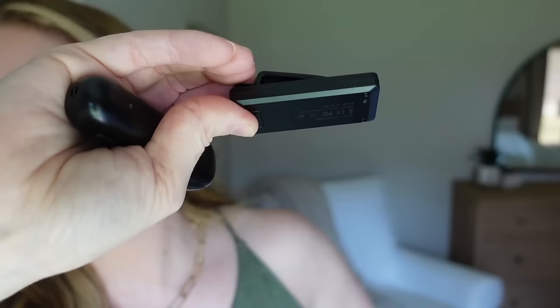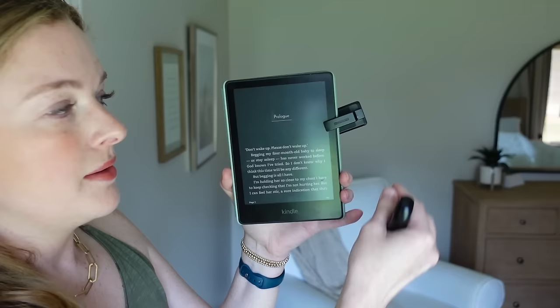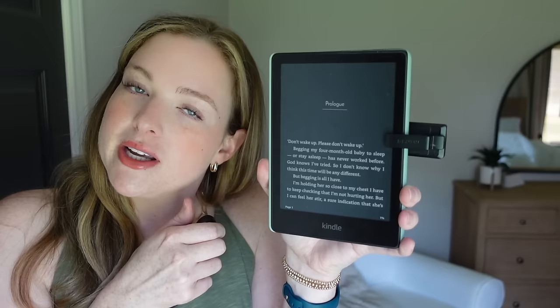Next up is a Kindle remote page turner. If you're a Kindle person you need one of these. It comes with a little piece that attaches to the side of your Kindle and a small remote. So you prop your Kindle up somewhere, get snuggled under the covers, hold the remote underneath, and just click to flip through pages. It's so good. I haven't read this book yet — it's called Don't Let Her Stay by Nicola Sanders — but the setup is fantastic.